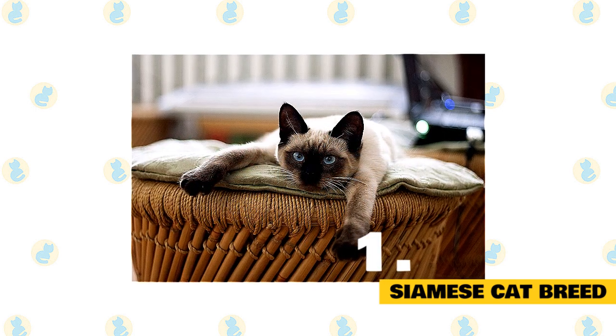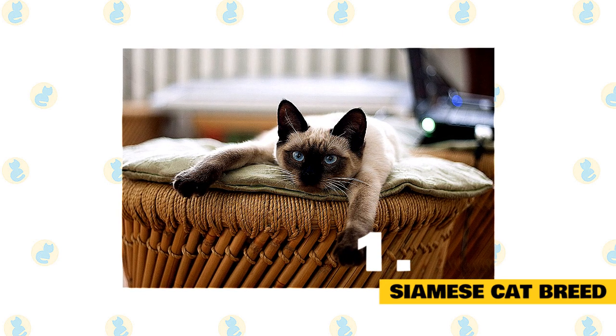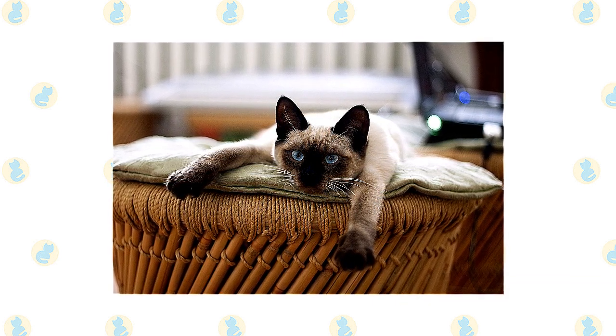Get a Siamese cat if you love a busybody feline who will be endlessly curious about what you are doing and everything in your house — and also if you like watching TV and want someone to talk with about what you watched.